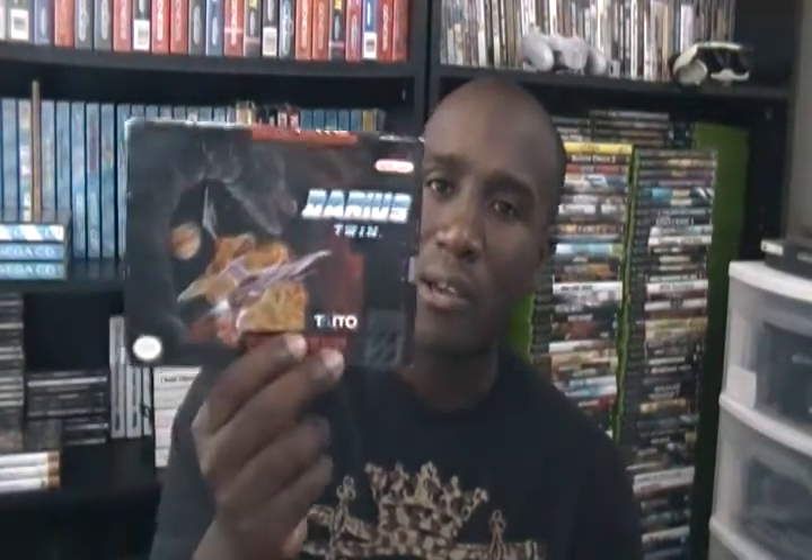I found Banjo-Kazooie complete for a good price from an online retailer. Also picked up some Super Nintendo games: Darius Twin — I already had a copy but couldn't pass up the price since this one was complete; my existing copy had a beat-up box. Also got Rival Turf complete — a very good beat-em-up. It plays along the lines of Final Fight or Streets of Rage. I used to play this with a friend in high school; definitely pick it up if you see it.